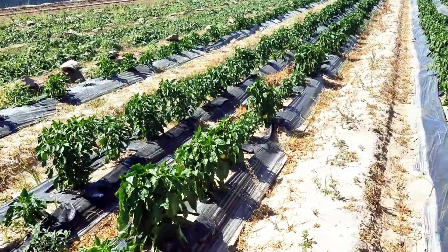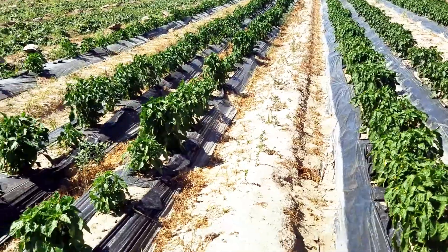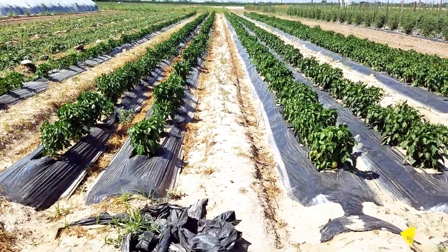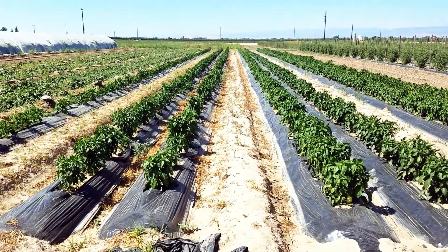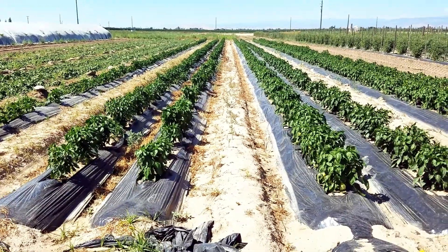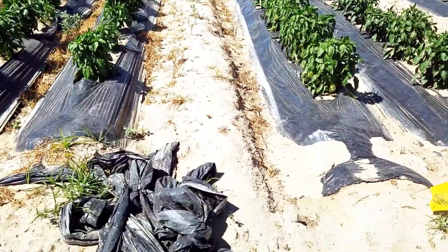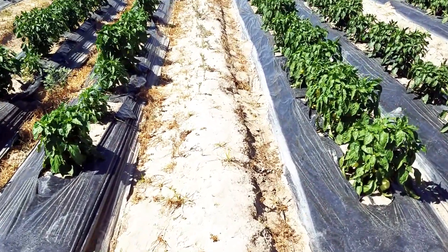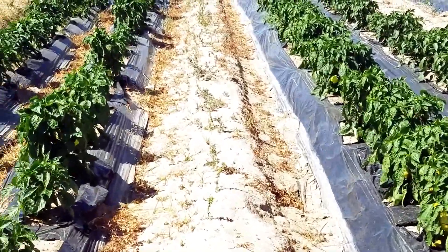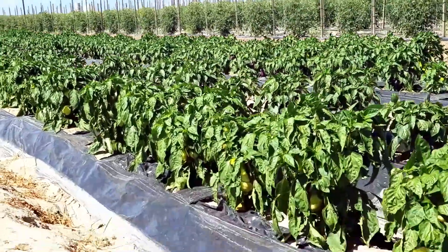Look at these big peppers — this old variety of peppers here. Control versus using our products — you can tell the difference right here. Much smaller, planted at the same time, but fruit came out much earlier and very consistent. Flag there for a better shot — zoom in a little bit — left and right. See, these guys already have fruit.